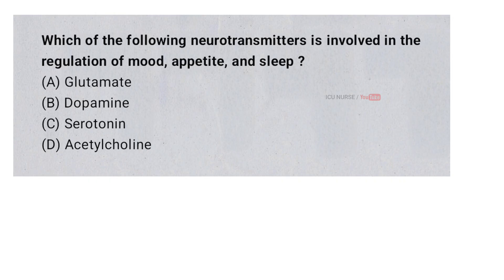Which of the following neurotransmitters is involved in the regulation of mood, appetite, and sleep? A. Glutamate. B. Dopamine. C. Serotonin. D. Acetylcholine. And the correct answer is C. Serotonin.